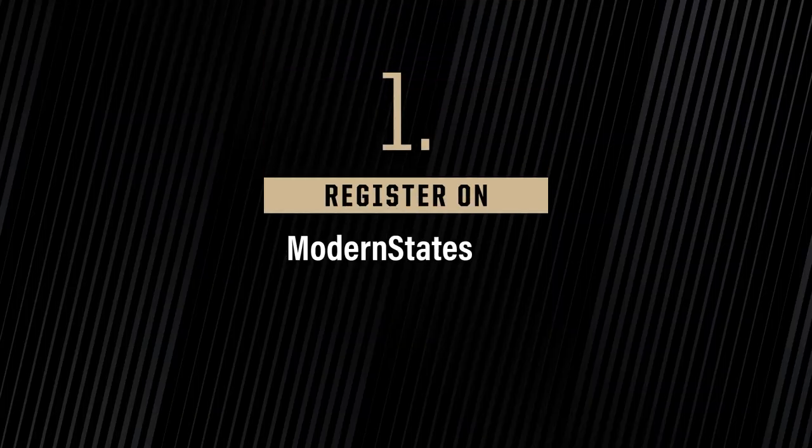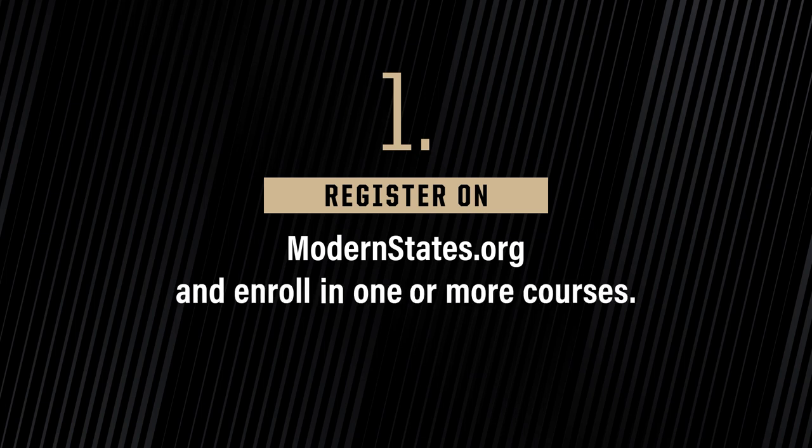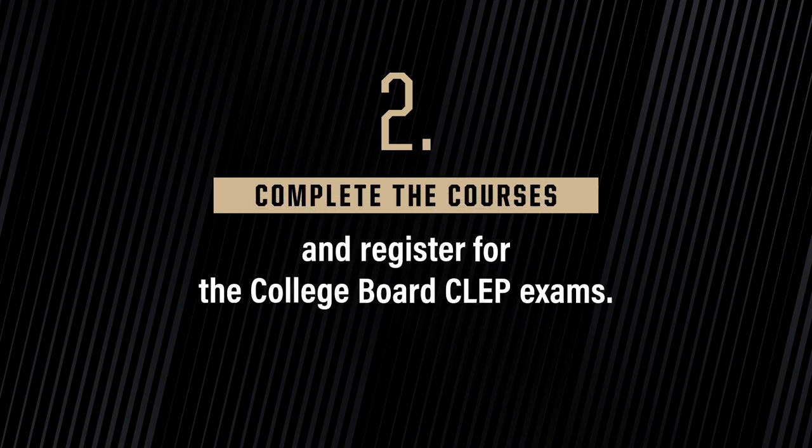Here's how Fast Start works. To get started, a student needs to create an account at ModernStates.org and enroll in one or more online courses. Next, complete the online courses and register for each class's corresponding College Board CLEP exam. Unlike AP or IB exams, CLEPs are open to any student and offer flexibility in scheduling.